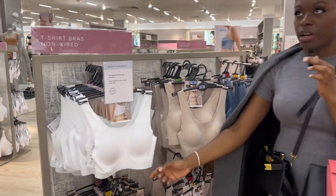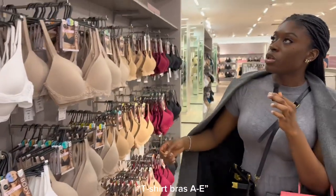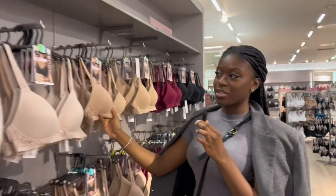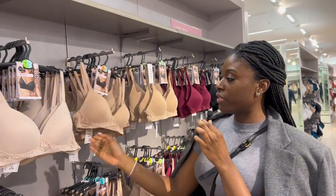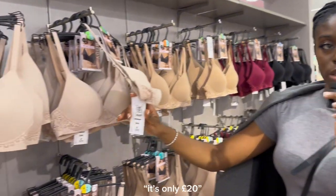They also have t-shirt bras in sizes A to E, so different sizes from A all the way to E. Also no wires — so very good for girls who are starting their bra journey. The quality feels really good and they're quite affordable — only £20.